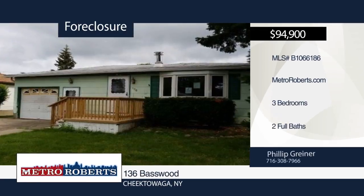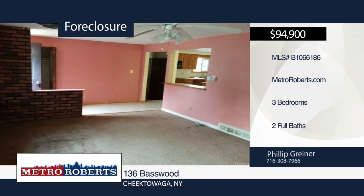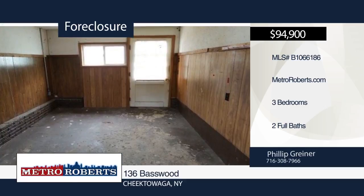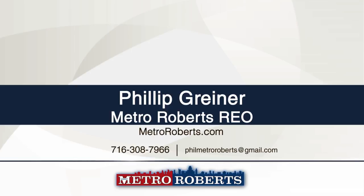Don't miss this investor special. Bring your creativity and imagination to this three bedroom, two bath home in need of your handiwork. Let your imagination run wild and be sure to check it out before it's too late. Metro Roberts REO has the keys and would love to show you everything this home has to offer. Call now to learn more.